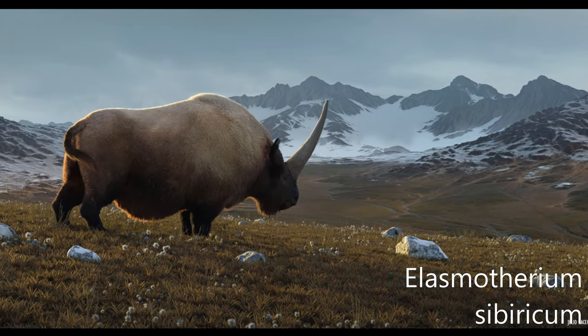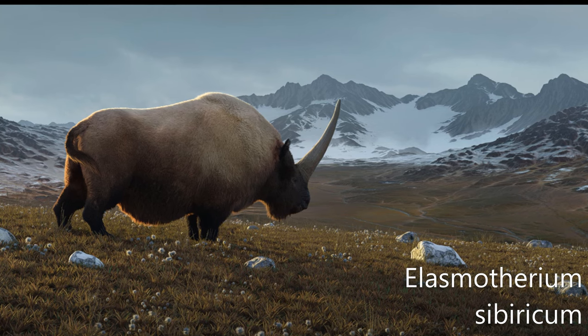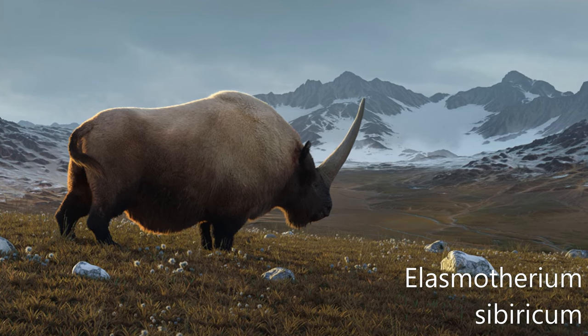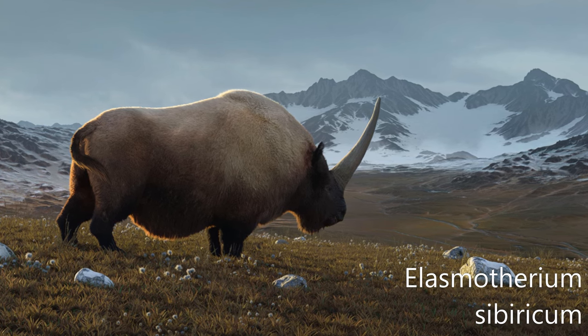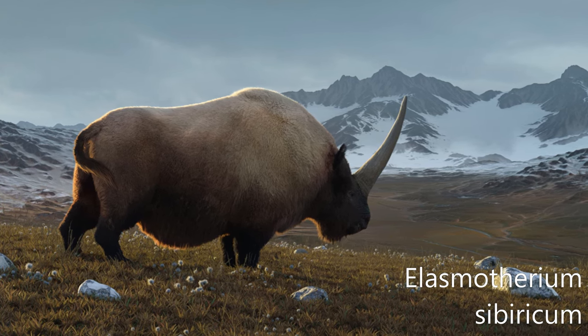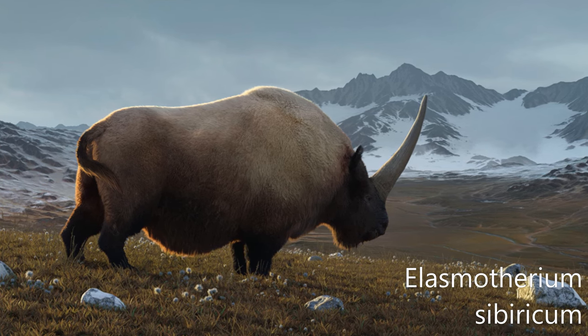Elasmotherium sibiricum is an extinct genus of large rhinoceros endemic to Eurasia during the late Miocene through the Pleistocene, existing at least as recently as 39,000 years ago in the late Pleistocene. It was the last surviving member of Elasmotherini, a distinctive group of rhinoceroses separate from the group that contains living rhinoceroses. The two groups are estimated to have split at least 35 million years ago according to fossils and molecular evidence.